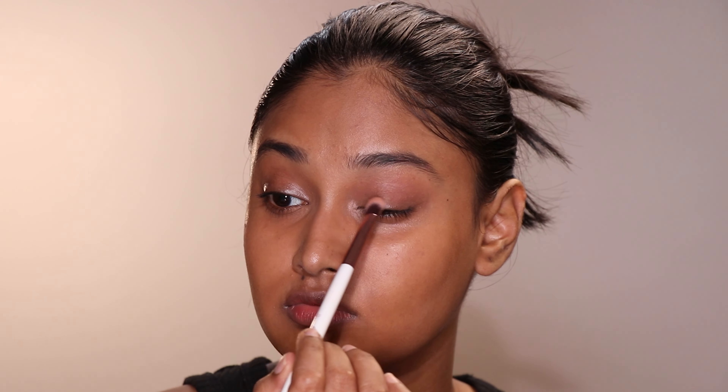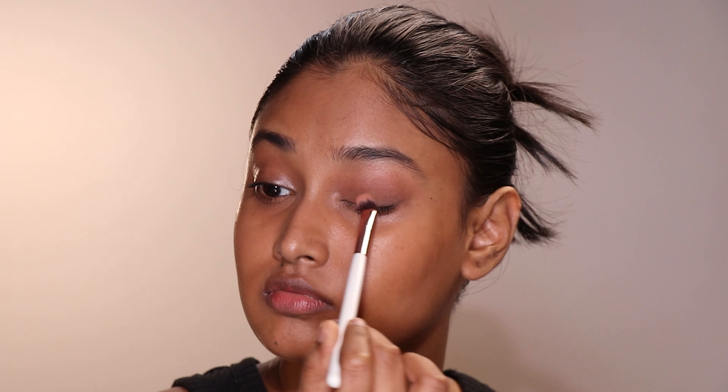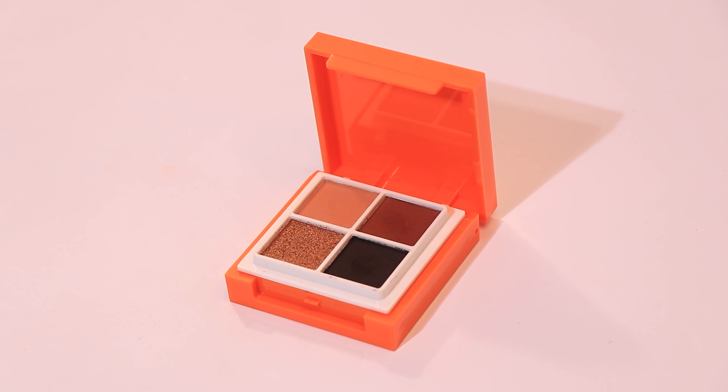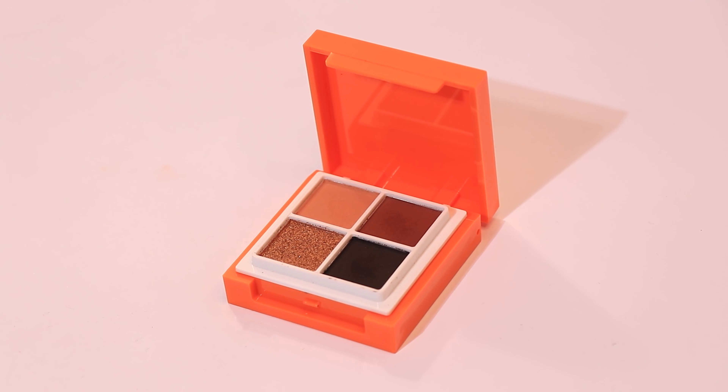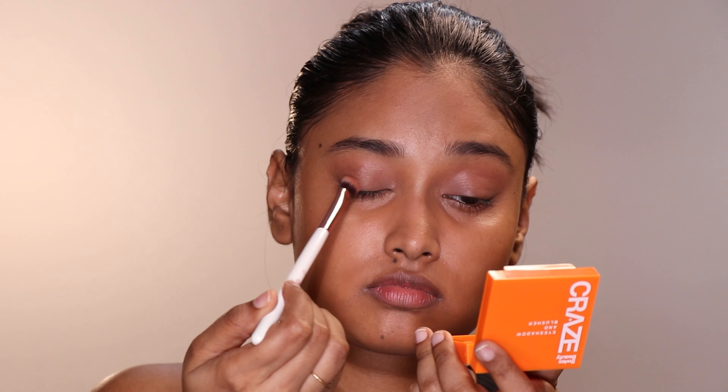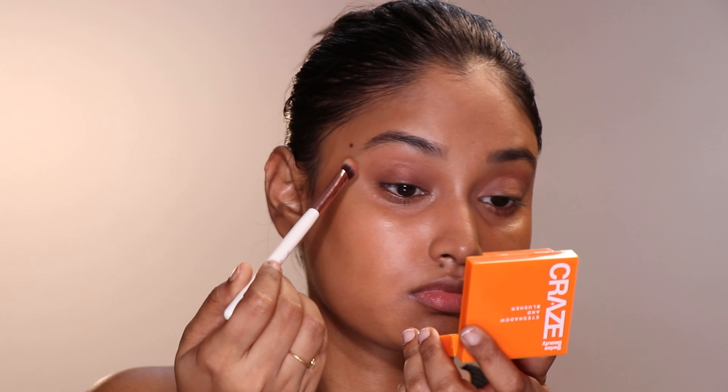If you have normal eyes with bigger lid space, these techniques will help you out. Get a very basic eyeshadow palette featuring neutral tones like light beige, brown, and black. I suggest something like the Swiss Beauty Craze Eyeshadow and Blusher Palette in 01 Mysterious Night — it comes with all the colors I mentioned plus additional gold shimmer and a coral blush.